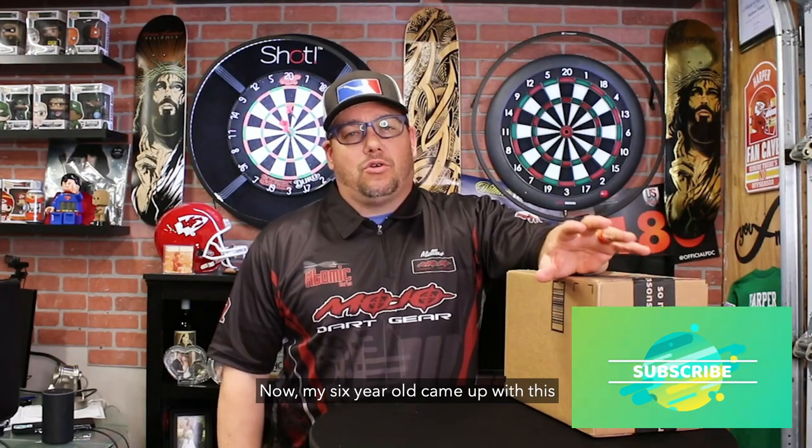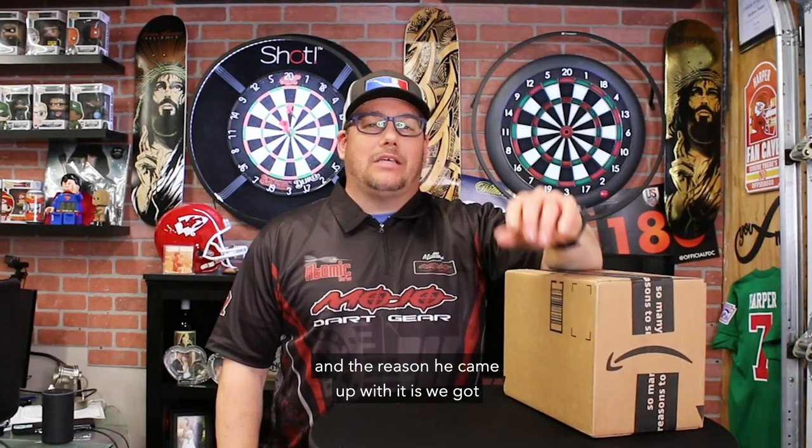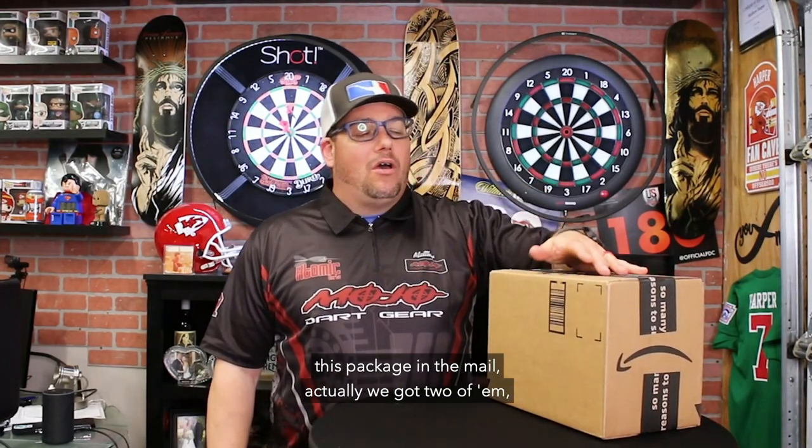Today we are going to be talking about a challenge that my son created — it is the cereal challenge. My six-year-old came up with this, and the reason he came up with it is we got this package in the mail. Actually, we got two of them, we opened the other one, and he wanted me to share this with all of those that watch our channel. So I'm going to open this up here in a minute and show it to you, and then I'm going to explain what the cereal challenge is.